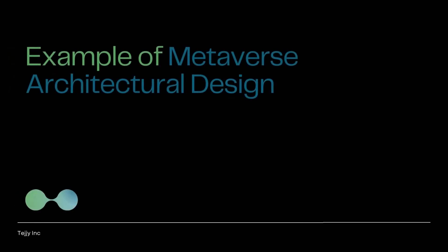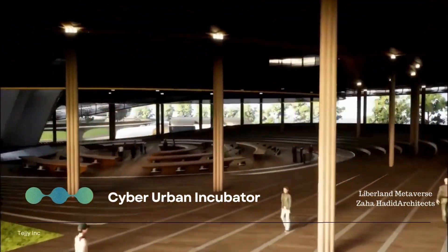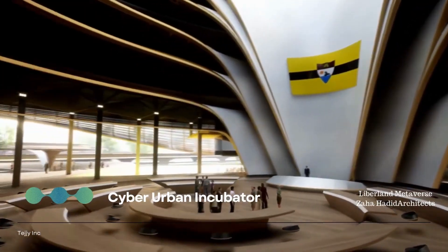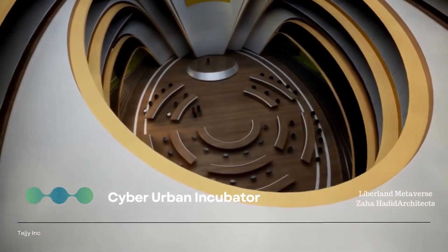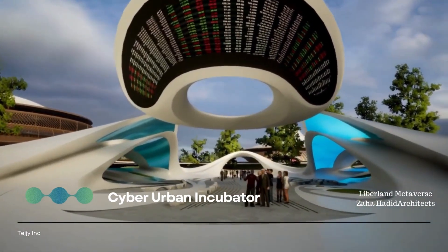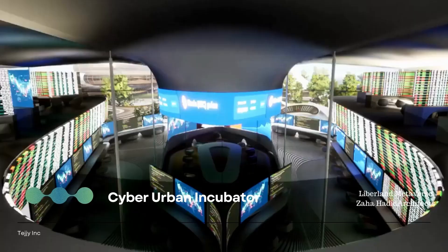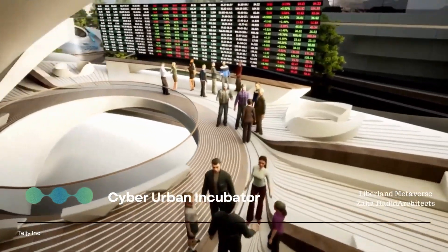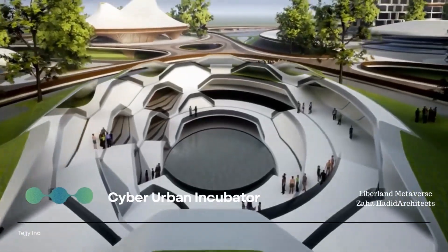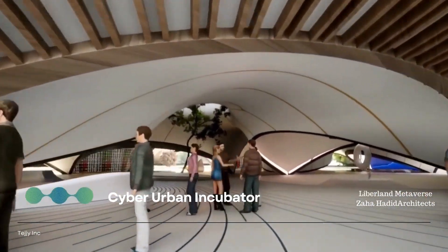An example of metaverse architectural design: Zaha Hadid Architects has designed a cyber urban metaverse city called Liberland. It is designed as a libertarian micronation where residents can buy vacant lots and access them as avatars. The buildings feature ZHA's signature curvaceous sinuous forms with elements unsupported from the ground — impossible in the real world due to gravity. Liberland aims to be the go-to site for networking in the Web 3.0 industry, catering to the libertarian and blockchain developer community.